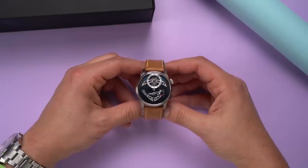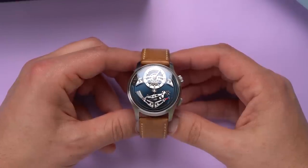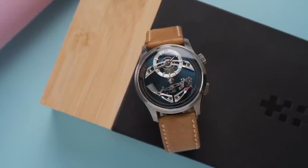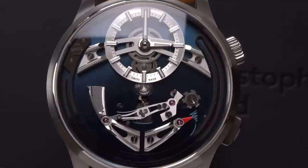Bel canto. That's not Spanish — it means beautiful singing or beautiful song in Italian. And it's because this watch makes noise. It chimes. I'm going to show you what, how, when, and why. But first, let's hear it.